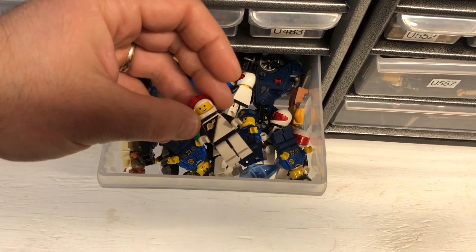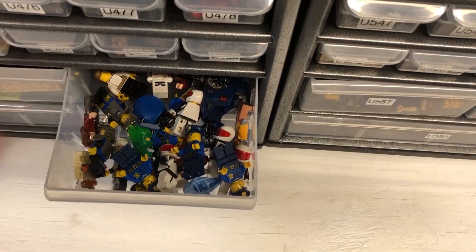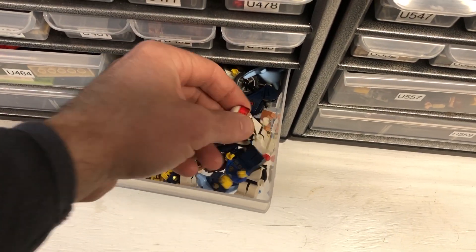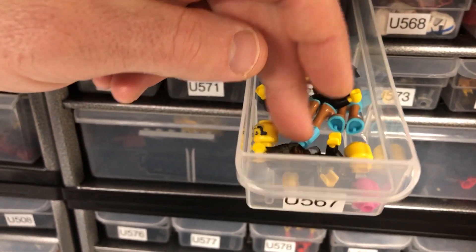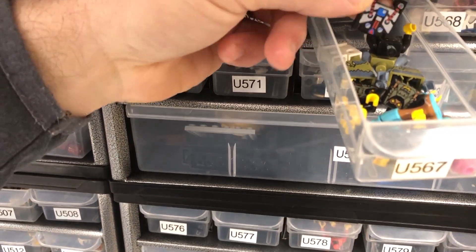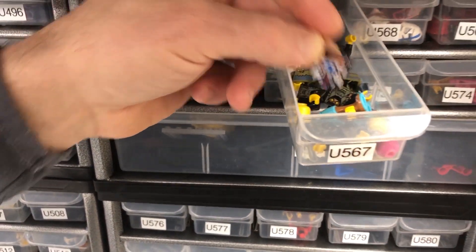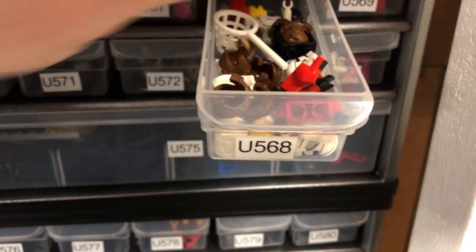Which one do I pick? There's so many of them. That one — I have to replace his legs. Item 567. I usually take the drawer right out but for the sake of one hand, there it is. Item 568 — there it is, there's a helmet in there too. Got to have the black container box to go with it.